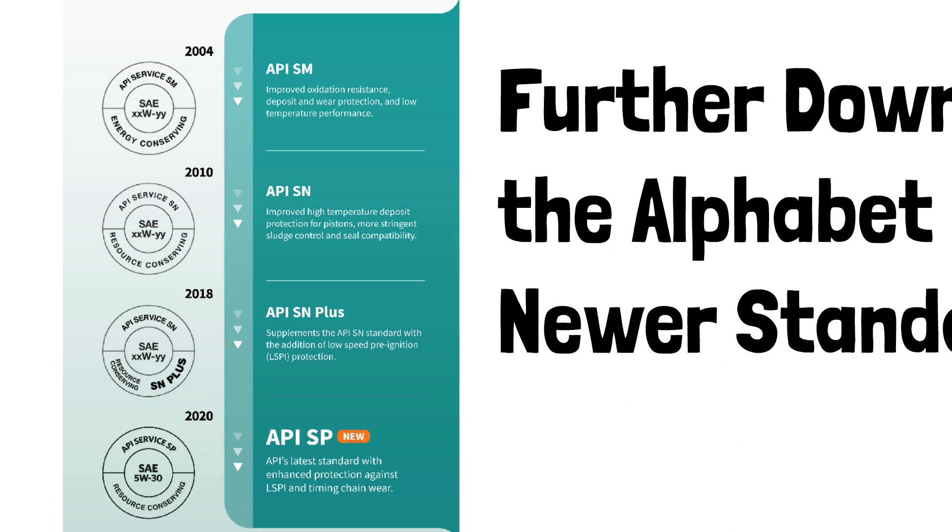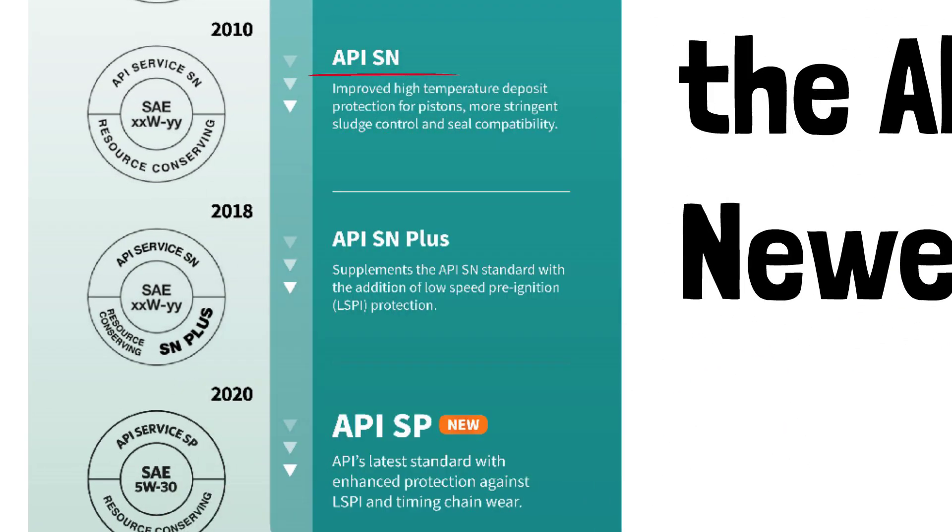For example, SN is older than SP, but both are suitable for modern gasoline engines. The newer the rating, the better the oil is at handling advanced engine technology.